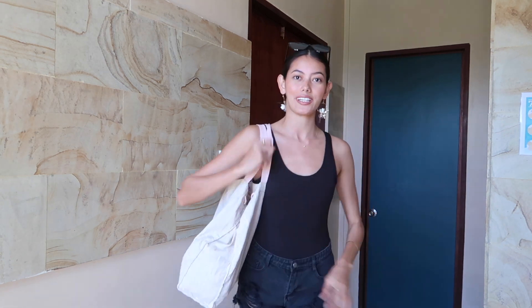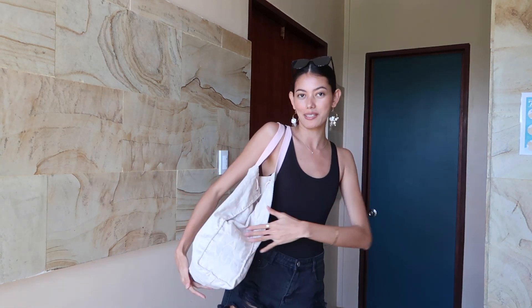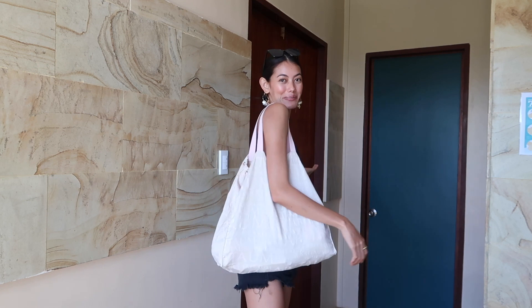Let me show you my bag for today — it's huge! I have a lot of things: extra accessories, extra clothes, gears, and a lot more. This will be my bag for today. It's a canvas bag that I also got from the thrift store. So let's go, I'm super excited!